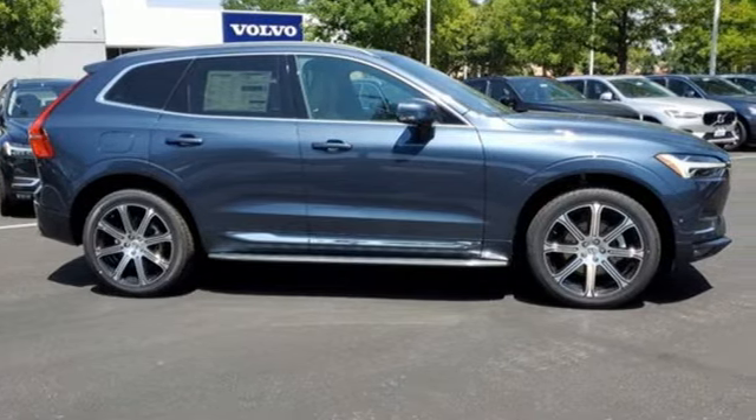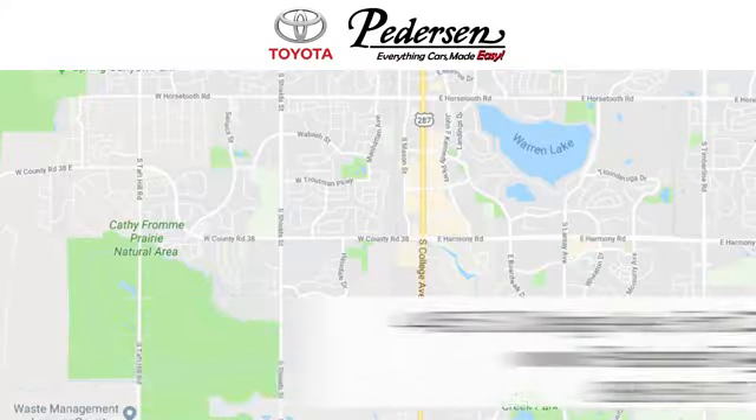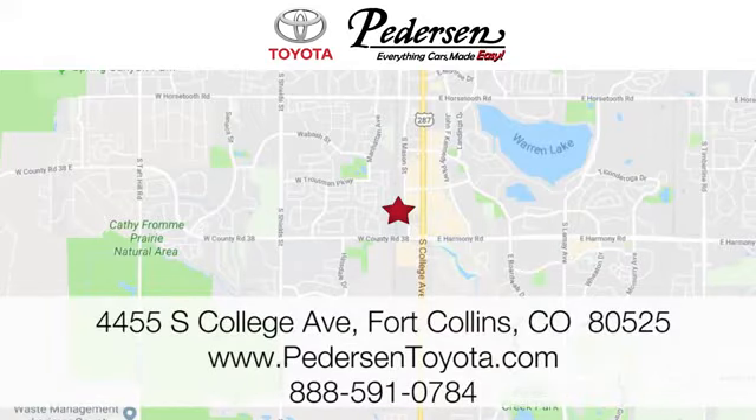Hurry in today for a test drive. Call, click, or visit us today. We're conveniently located at 4455 South College Avenue in Fort Collins, Colorado, or online anytime at petersontoyota.com.